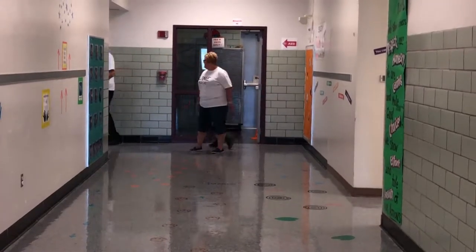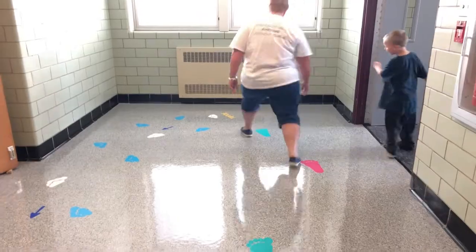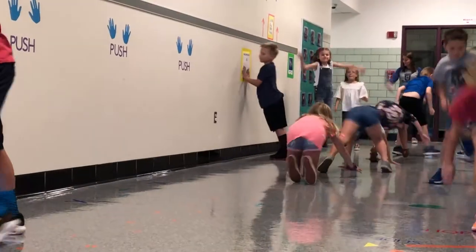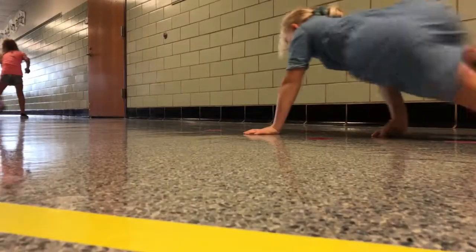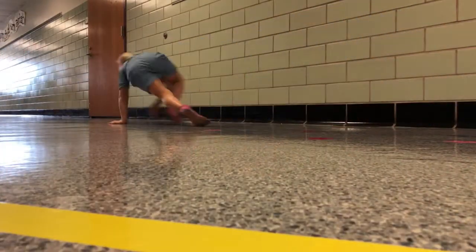Emotional support teacher Jody Opal saw a need and a solution that all kids can benefit from. She implemented the sensory floor, using it as a reward time for her kids, while regular ed teachers use it as a way to get some extra energy out or allow kids to jump through the hallway on their way to specials.